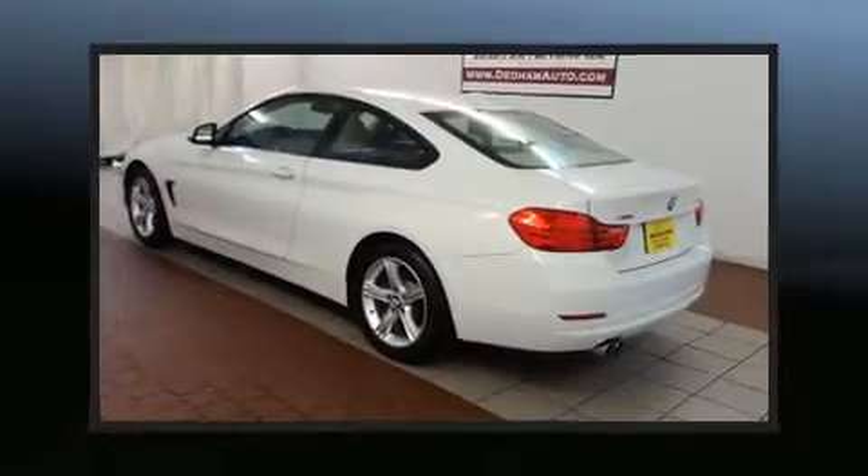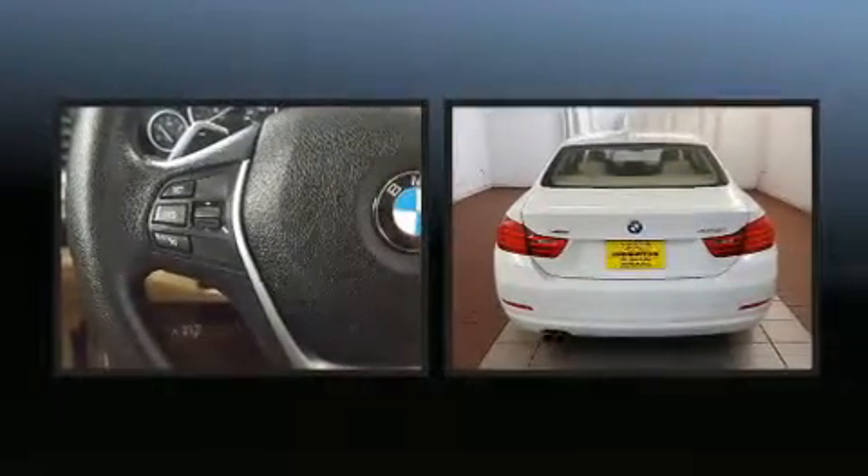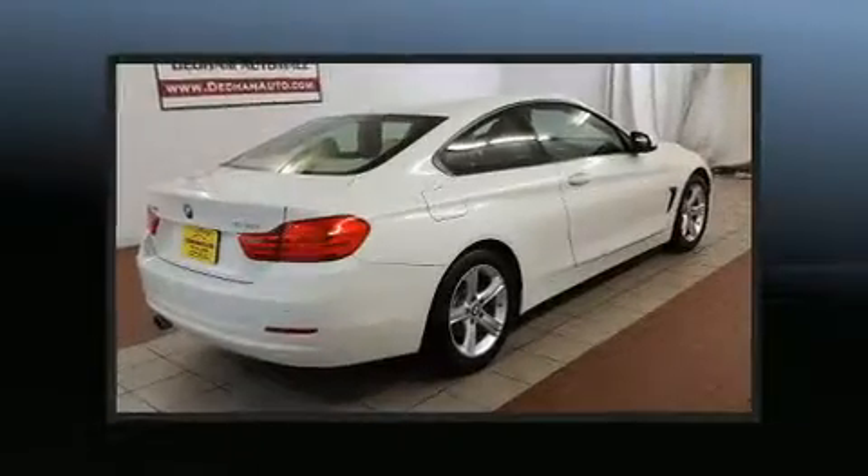With fewer than 25,000 miles on the odometer, this vehicle glistens in the crowded performance coupe segment. BMW made sure to keep road handling and sportiness at the top of its priority list.